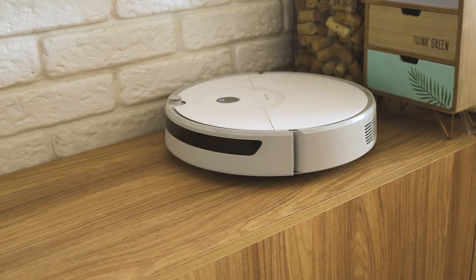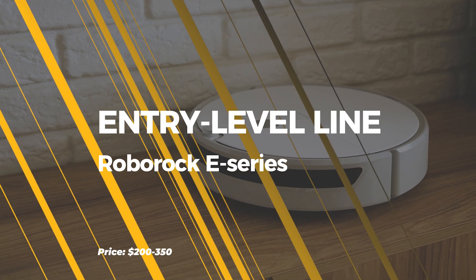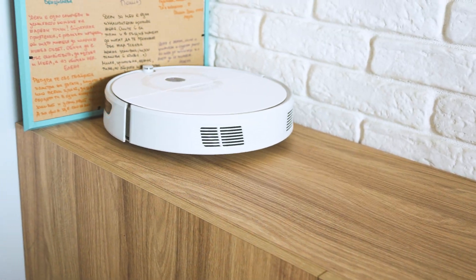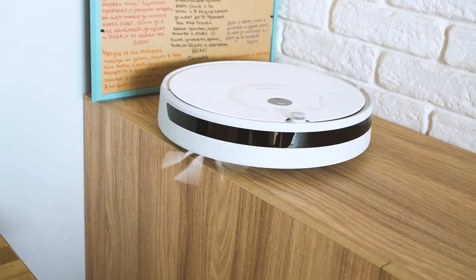Although the devices we're going to talk about are from Roborock, I think this video will still be very relevant for picking a robot vacuum from any other brand. Let's begin with the most affordable from this portfolio — E4 and E5, Roborock's entry-level models. Please do not underestimate their capabilities; they can be controlled via smartphone app, provide decent suction power and even have the possibility for wet mopping, though corners have been cut.